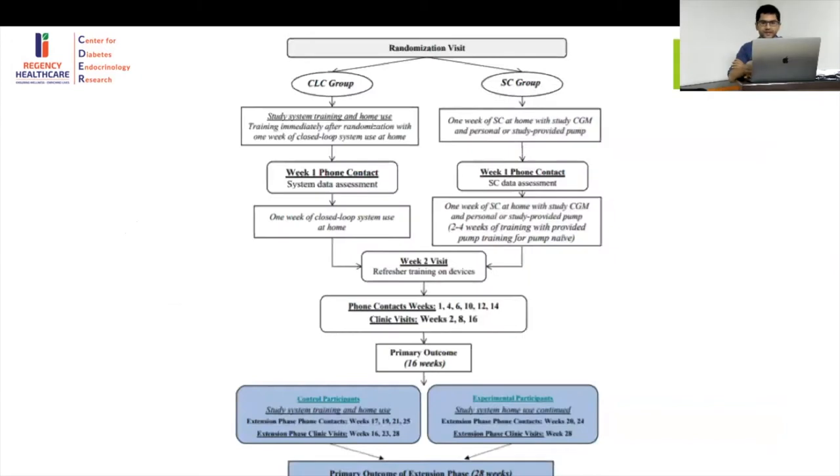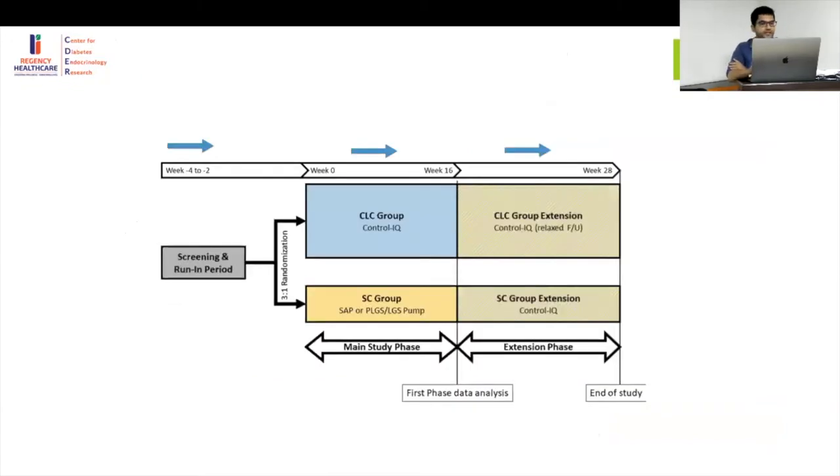The study design: the first four weeks were a screening and run-in period. Then participants were randomized in a 3:1 ratio — divided into the closed-loop group and the standard-of-care group. After the 16-week main phase, there was an extension phase where the standard-of-care group could also receive the closed-loop treatment.